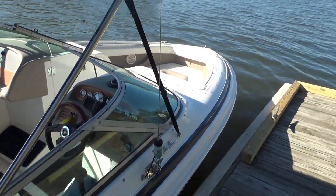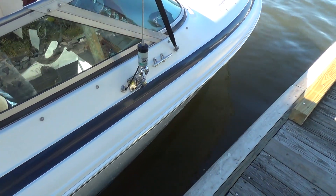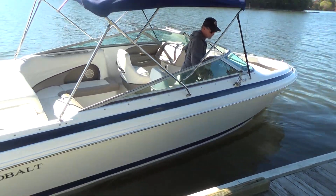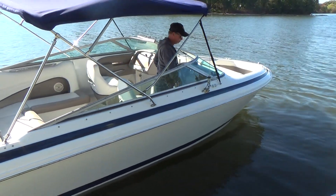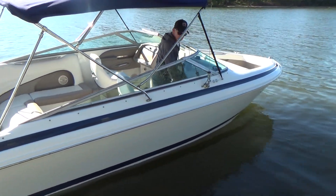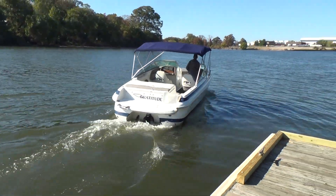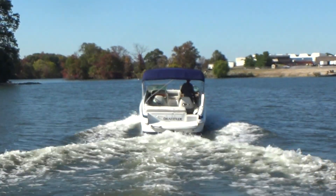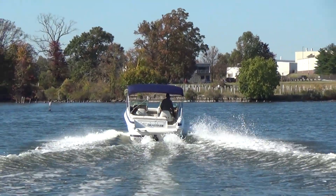We're going to fire her up and show you how she runs in the water — you'll be pleasantly surprised. This is an extremely good-looking boat. Mark's going to take off from here and I'll show you how the whole shot looks and get her up on a plane pretty quick. This is plenty of power for this boat.